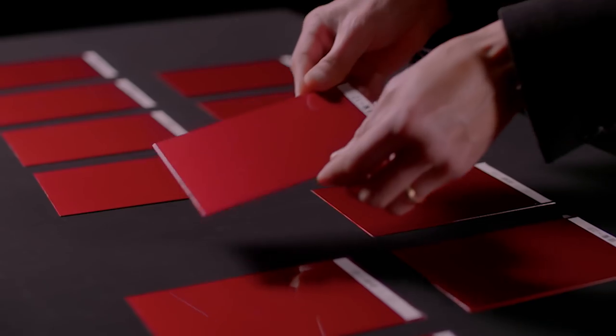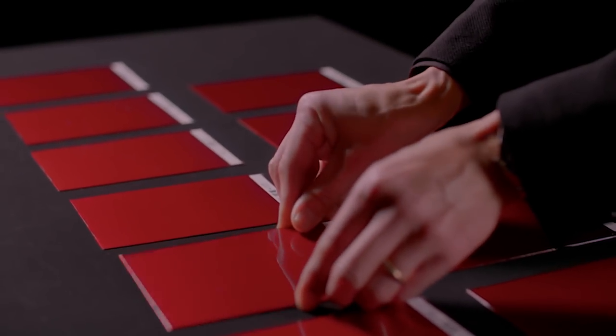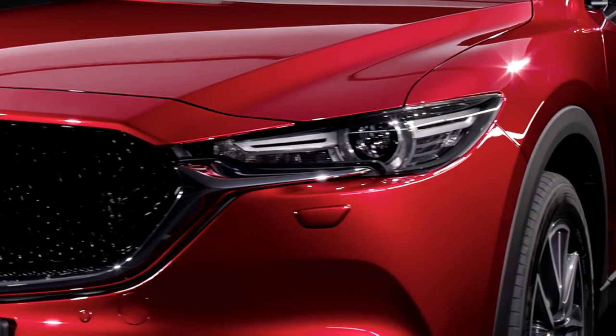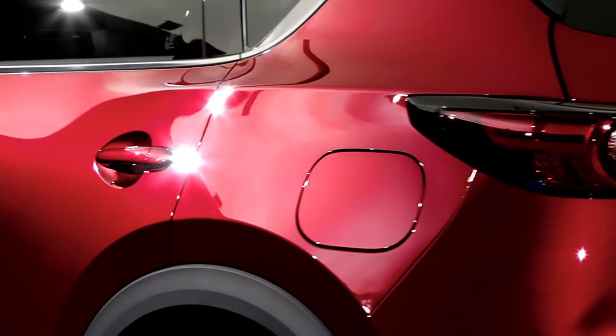Like any beautiful object, the way light plays over its surface is part of that very beauty. The interplay of light and form inspired us to create a paint with exceptional depth and reflective quality. To realise this was a challenging process, and required us to reinvent the way we paint our cars.